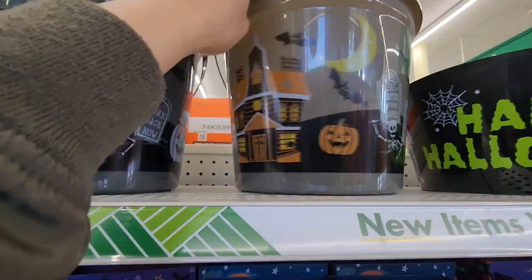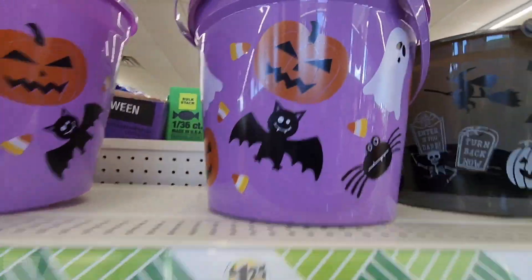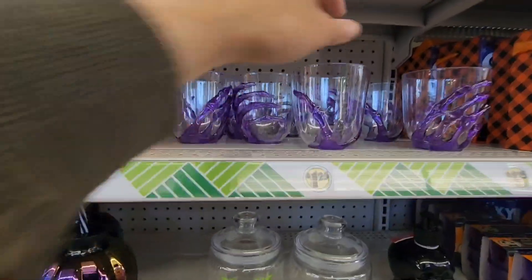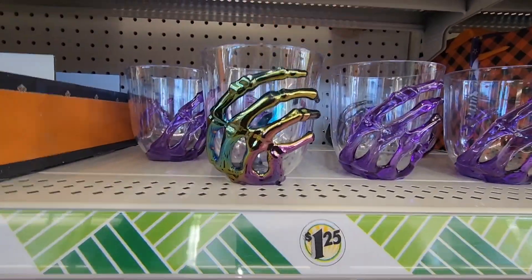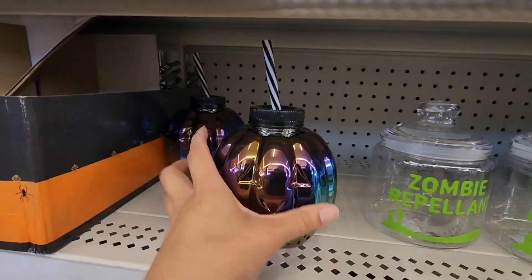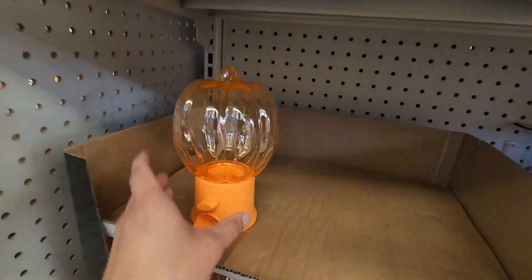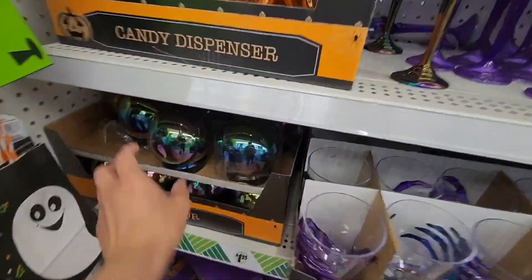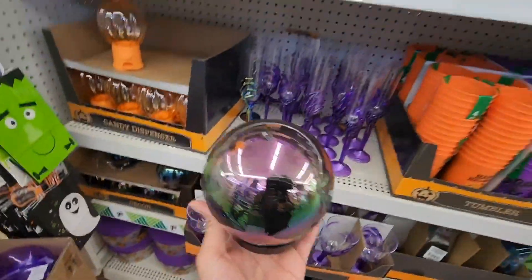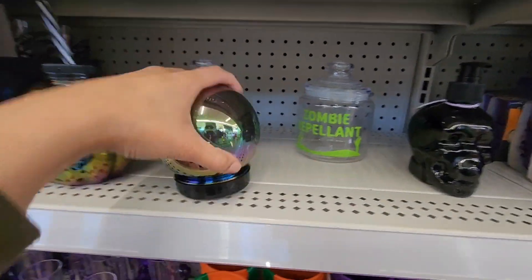Here are some other buckets — great for trick-or-treating or trunk treating. And here are some glasses including an iridescent one that matches the iridescent pumpkin and champagne flute. Those are from last year — I love those. I'm glad to see them again. This one is brand new — apparently you can unscrew the bottom and put something in it. It looks like a crystal ball.